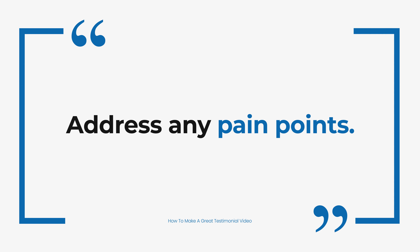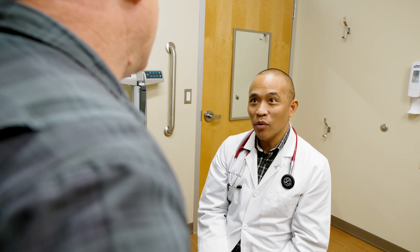Nearly all products and services are designed to solve a problem in some shape or form. When creating a testimonial video, we make sure to address the pain points of the demographic. Questions like 'why did you need this product?' or 'what frustrations were you having prior?' resonate well with potential customers because they're likely feeling the same way. By addressing the pain points, you'll show how your product or service can help solve their problem.